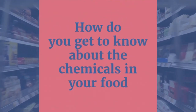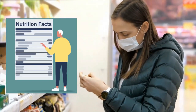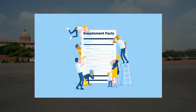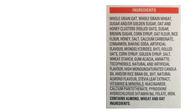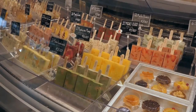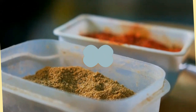Moving on to: how do you get to know about chemicals in your food? With so many chemicals in your food, is it difficult to find them? Not actually — thanks to government regulations, you can find most chemicals clearly listed on food labels along with other ingredients. Ingredients are arranged in descending order of quantity by weight, meaning the first item has the maximum percentage and the last has the minimum.